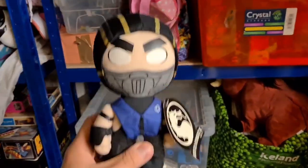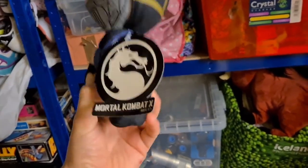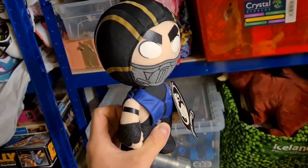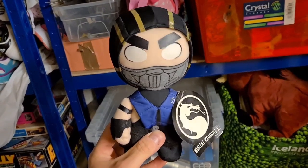Next up we've got this Sub-Zero from Mortal Kombat X teddy. It's got the tag on — the tag is a little creased but it's in pretty good condition. I got that from the poker pickup and it has sold for £7 plus postage.